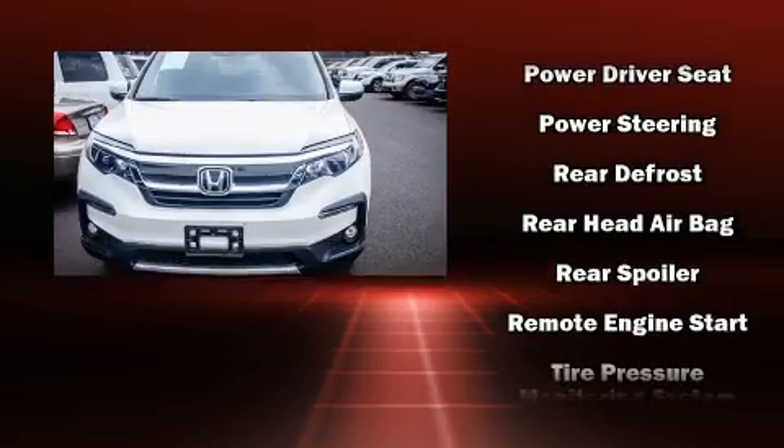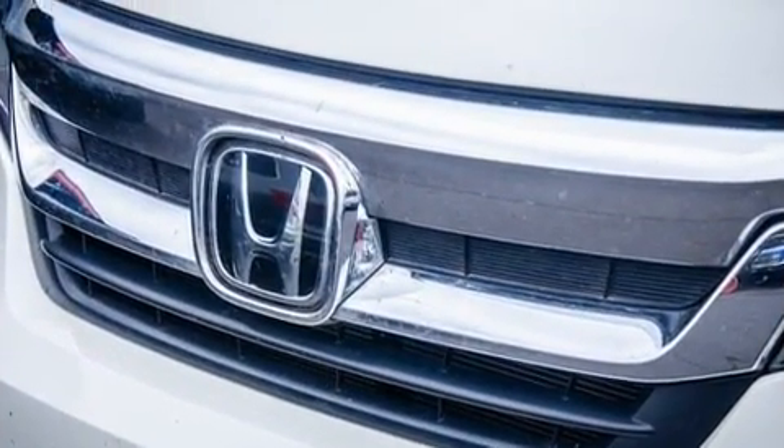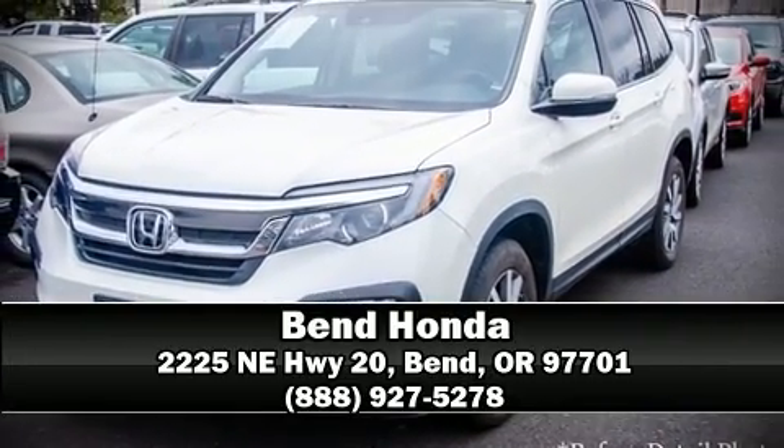It also arrives with a Carfax history report indicating just one previous owner. Our sales staff will help you find the vehicle that you've been searching for — please don't hesitate to give us a call.